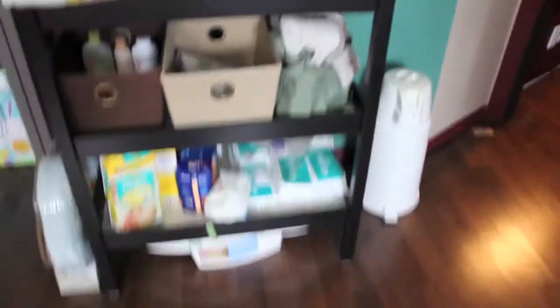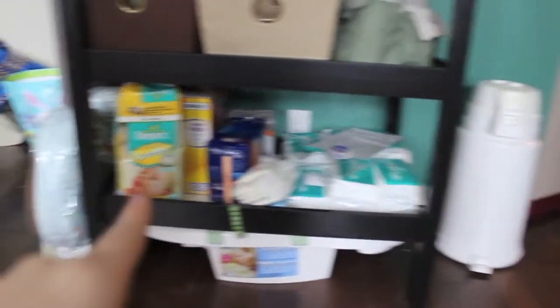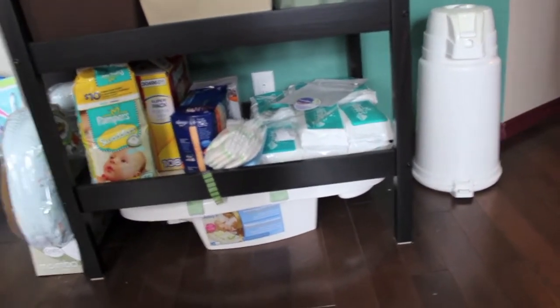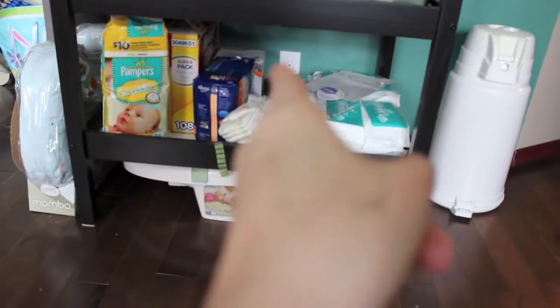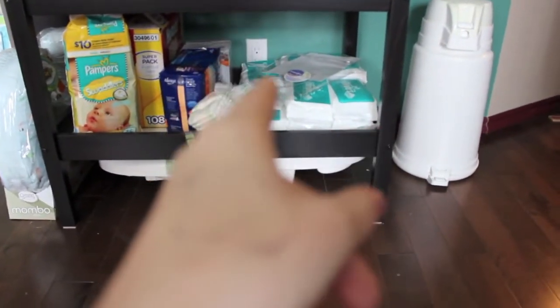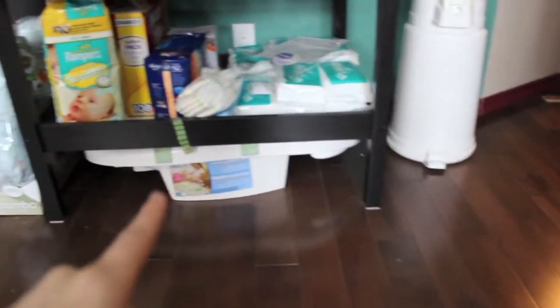And then his diaper bag, which you guys have already seen in a tutorial. Below here I have some more diapers in size one. I have pads that I'm obviously taking with me, and some breast pads behind there as well. These are all wipes we got on sale on Boxing Day, so we bought like a whole stack of them. Then we've got a diaper genie, and underneath we have his bath — it's like a little frog bath thing.